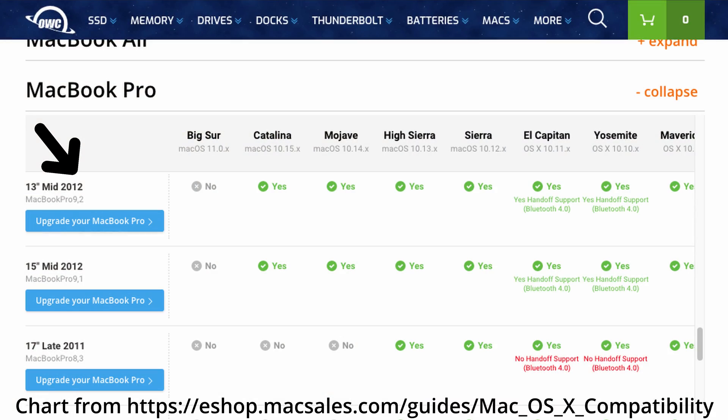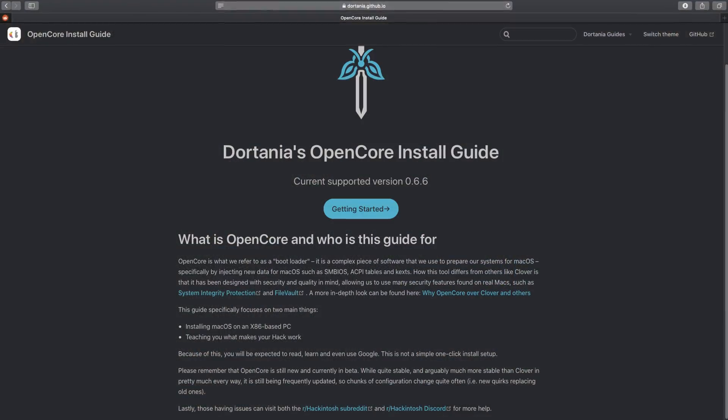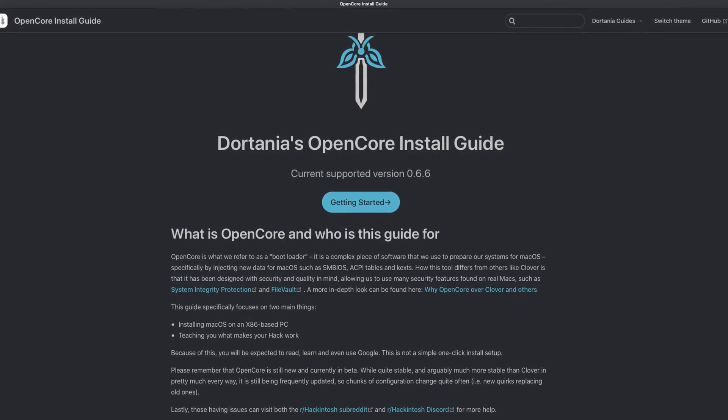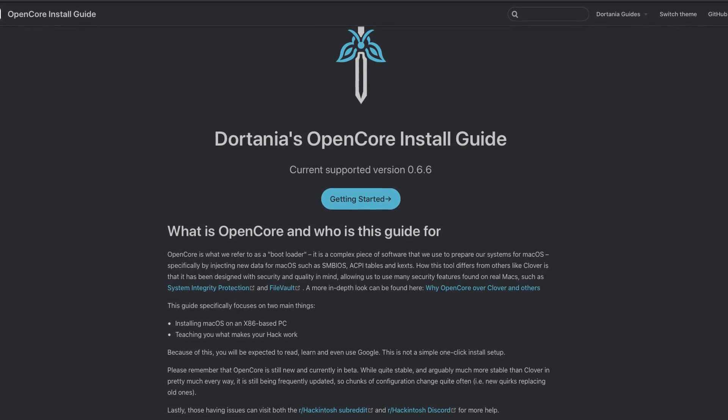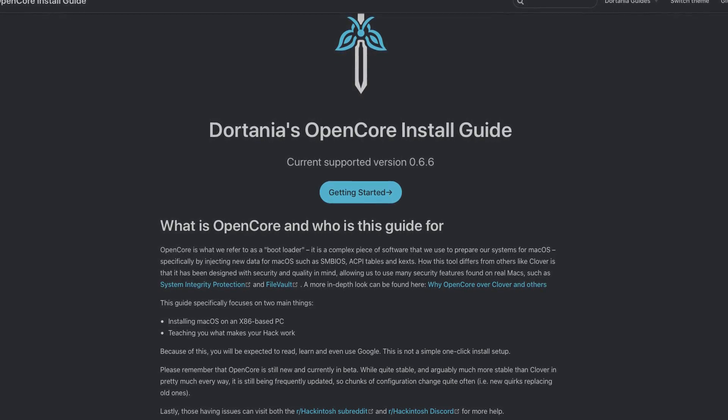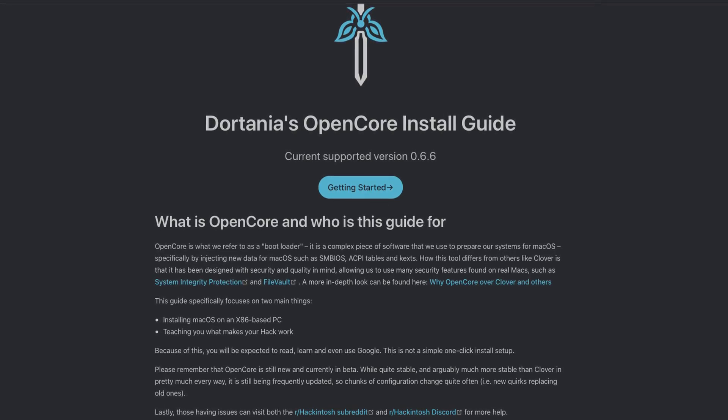On this machine I have Catalina installed, which is the latest officially supported version of macOS. There is a way to install Big Sur and probably later versions on these using OpenCore, but I've read about problems with WiFi — with the stock WiFi that's in here. Supposedly if you swap out that stock WiFi for something newer and then upgrade to Big Sur, you're fine. But with the stock WiFi, there's all kinds of issues.